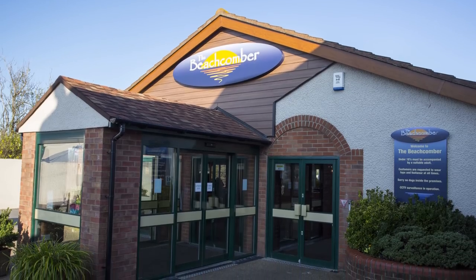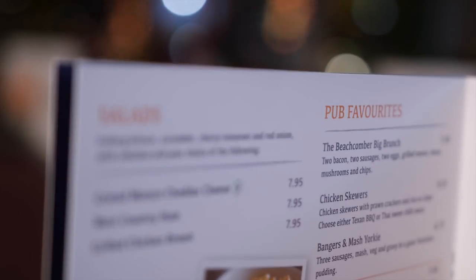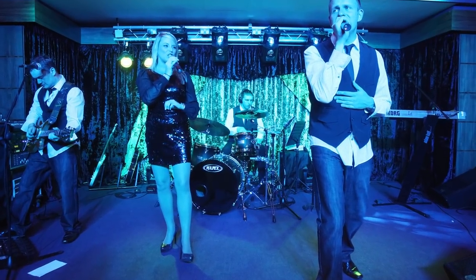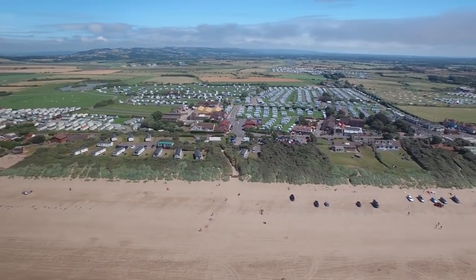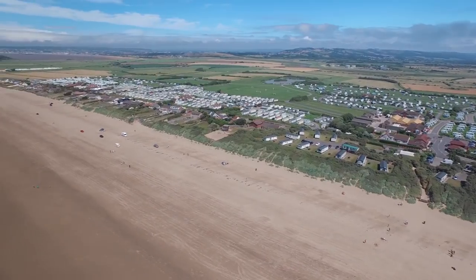Attached to the park is the Beachcomber Clubhouse and Bar, with a wide selection of pub grub available, plus entertainment in the shape of singers and entertainers most nights in high season, as well as bingo a couple of times each week. So if these are the kind of things that float your boat, then this fifth-generation family-run holiday centre should definitely be on your wishlist for next year.